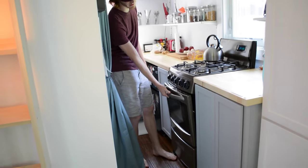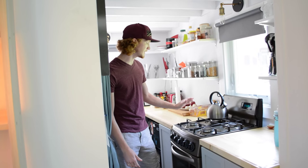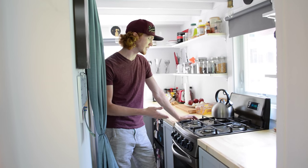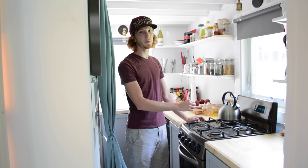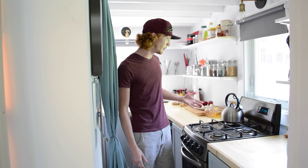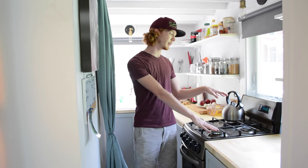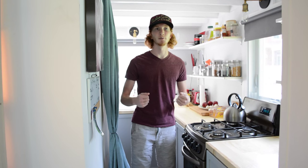Here we have our stove, gas range, and oven, all of which run on propane. It's called a Summit Appliance — it's a 20-inch model — and it cost us about $750. It was from Home Depot but they discontinued it, so you'd have to search online. It's got two burner sizes, bigger and smaller, and running on propane means low power draw.